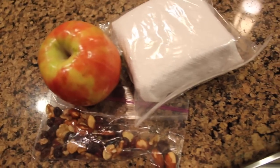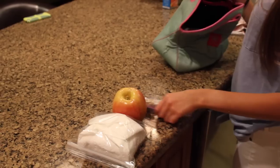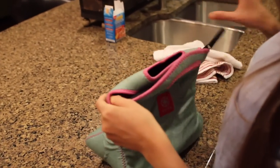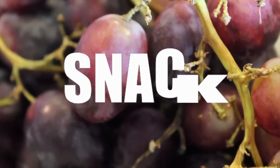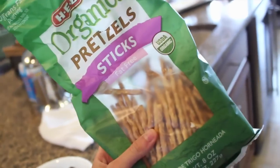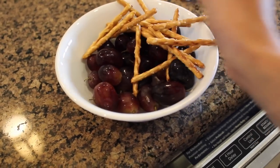For my lunch, I'm packing the sandwich along with some apples and some trail mix from H-E-B. And then when I got home from school, it was time for a snack — a pre-run snack. I'm just having some black grapes and some organic pretzels from H-E-B, which is a really good snack to have before you run because it's mainly carbs.